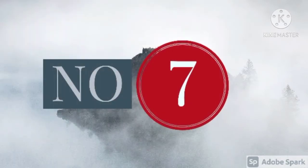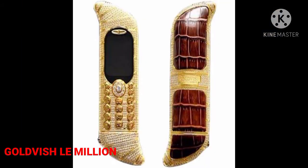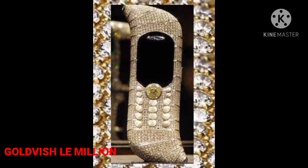Number 7: Goldvish La Million, $1,000,000. This extravagant phone is Goldvish's priciest device and was listed in the Guinness Book of World Records as the most expensive and exclusive phone in the world. It is plated with gold and is made of 18-carat white gold. It also features 120 carats of VVS-1 graded diamonds.